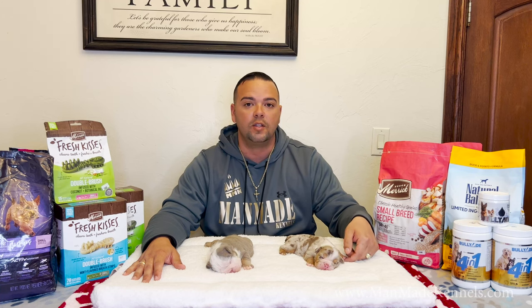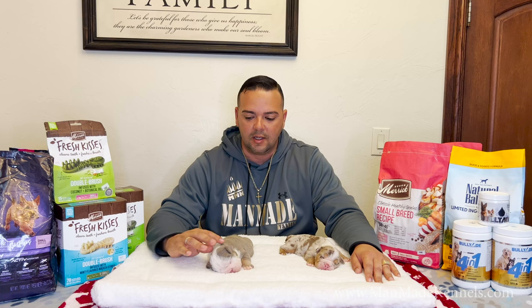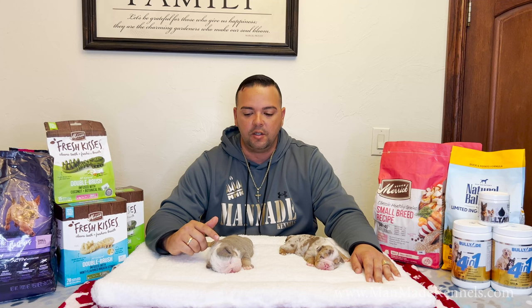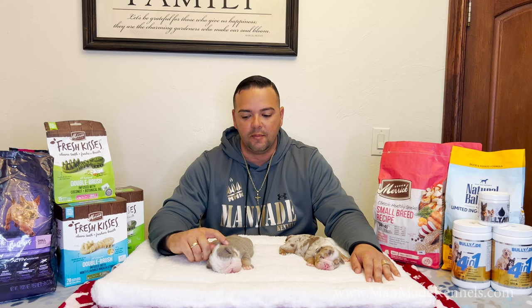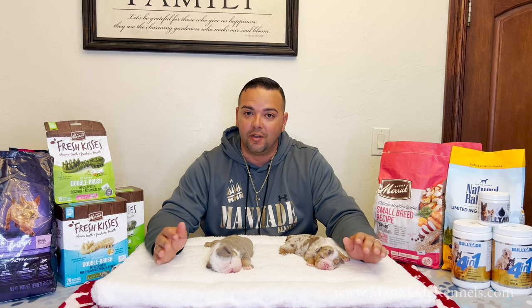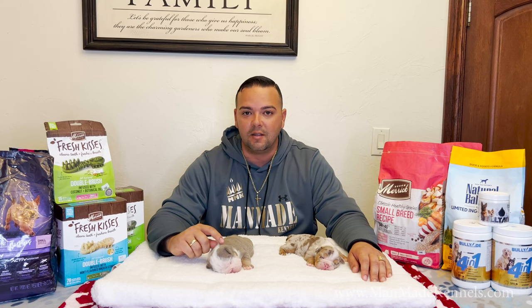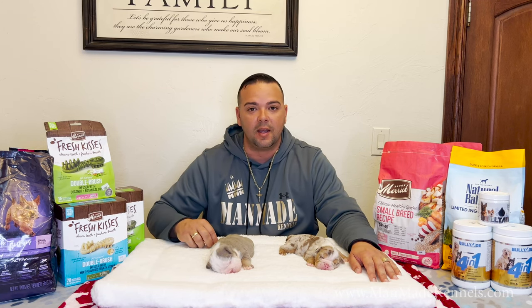Sometimes you'll have a puppy that doesn't want to latch on — they're weak for whatever reason, maybe underdeveloped, maybe it's been a while since it fed. So there are certain techniques you can do at home to get that puppy back on board. One thing we like to do is give that puppy a little hydration boost. You can lift the skin up on the back of the puppy's neck, use a diabetic needle — though it would be much better to have your veterinarian do it — and put a couple cc's of saline fluid underneath the skin, not into the muscle. That will hydrate your puppy and get it back on board. We've been doing it for a long time and it helps tremendously.